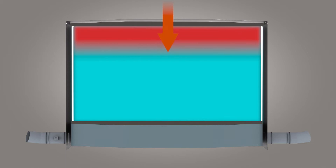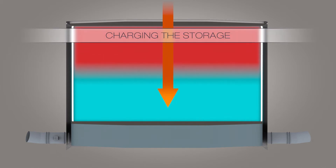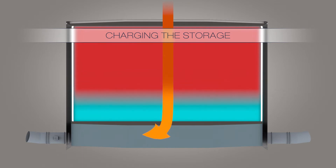Hot air heats up the bricks to nearly 680 degrees Celsius. By passing through the bricks, the air is cooled down to 120 degrees Celsius before it is recirculated back towards the receiver.